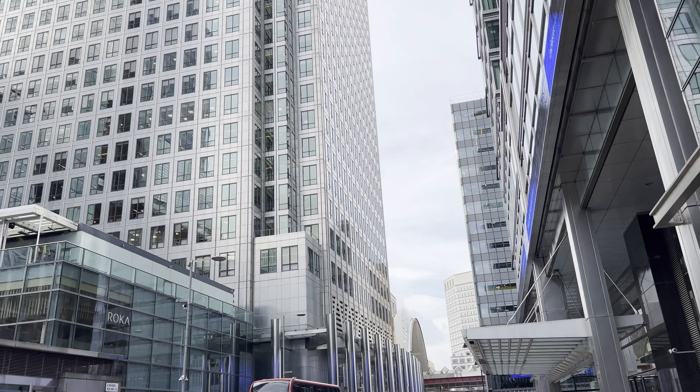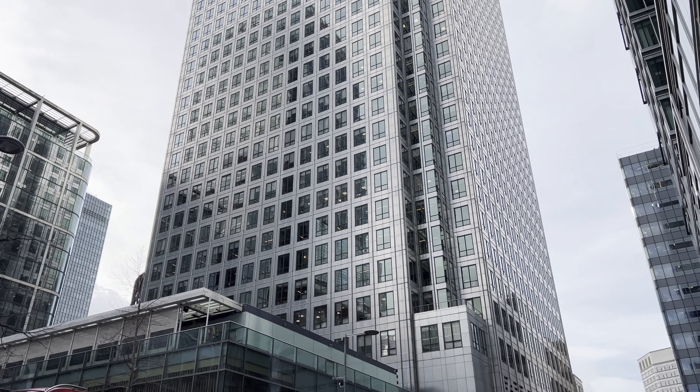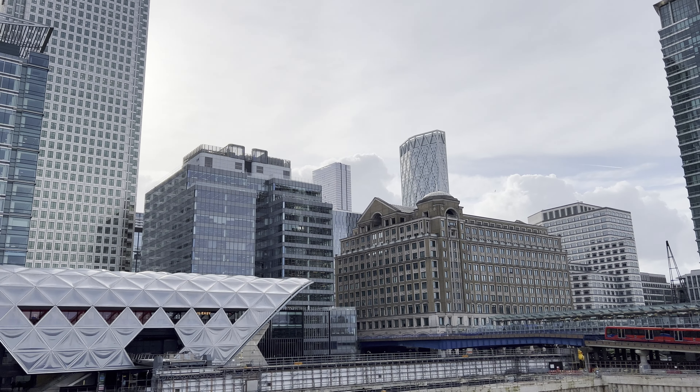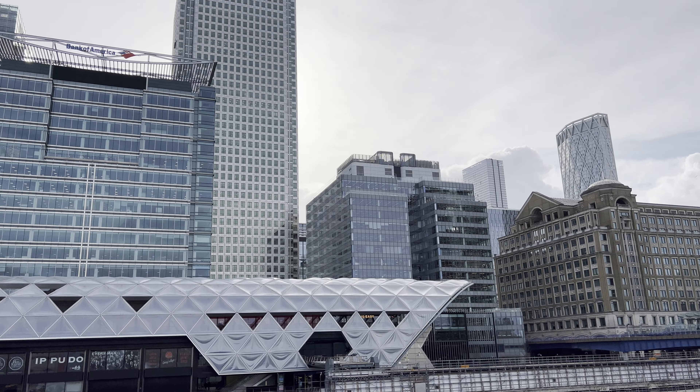Canary Wharf stands as a testament to the city's ability to evolve and embrace modernity while preserving its rich history. Once an industrial wasteland, Canary Wharf has transformed into a thriving financial district, boasting iconic skyscrapers, cultural hubs, and a vibrant waterfront.